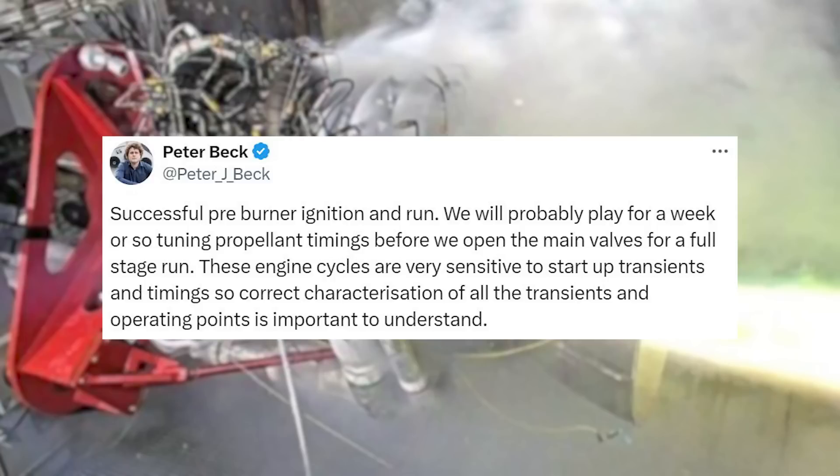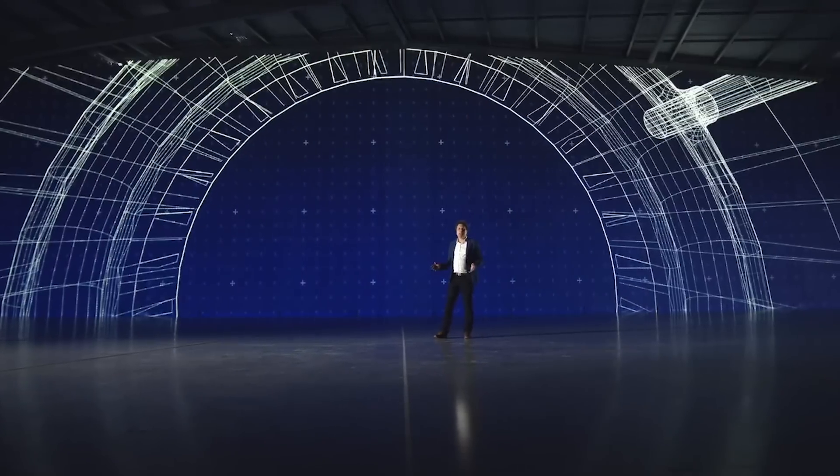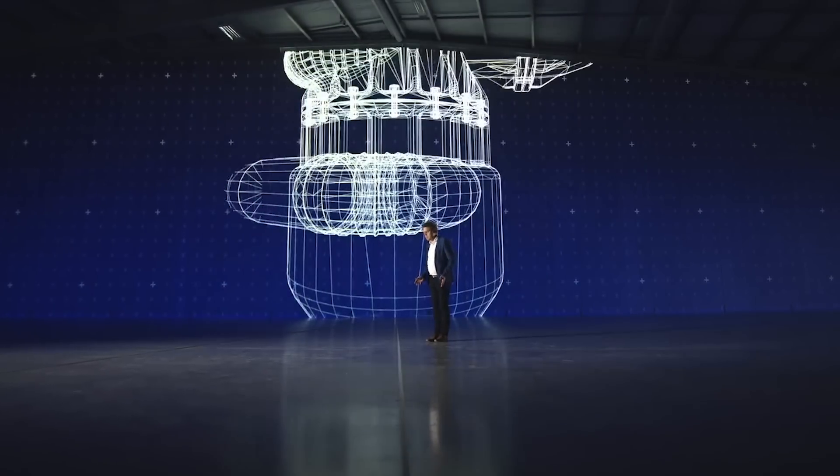These engine cycles are very sensitive to startup transients and timings, so correct characterization of all the transients and operating points is important to understand. This included an image of the engine on the test stand completing its startup. After this, a few weeks passed by until earlier this month on the 6th when he tweeted again.